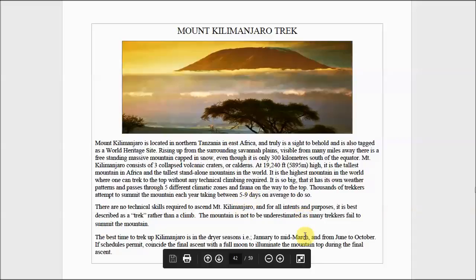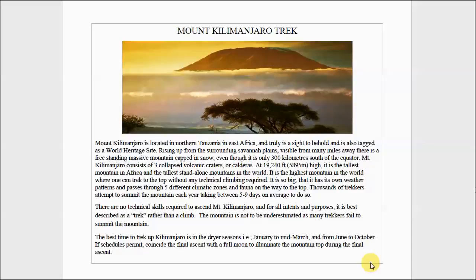Generally it takes five to nine days on average, and no technical skills are required. The best time to do it is January to mid-March and from June to October. It's often a good idea to coincide the final ascent with a full moon.